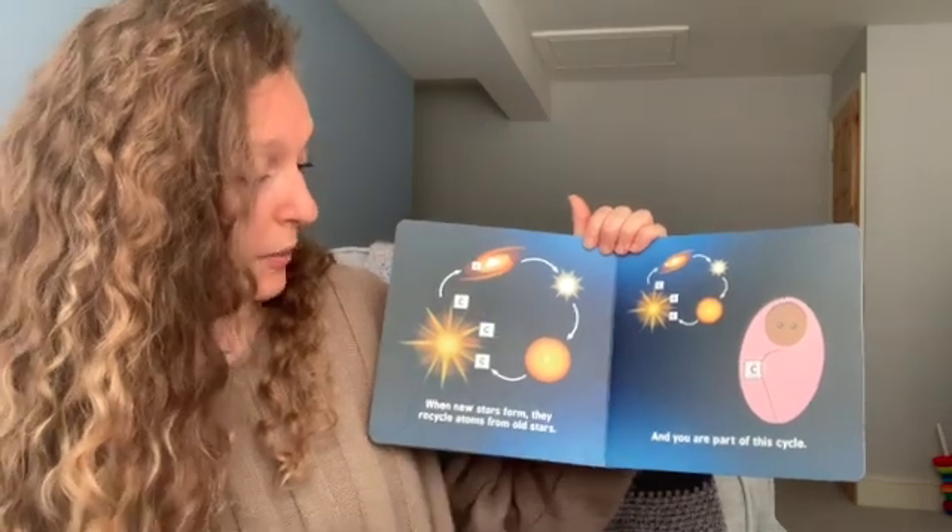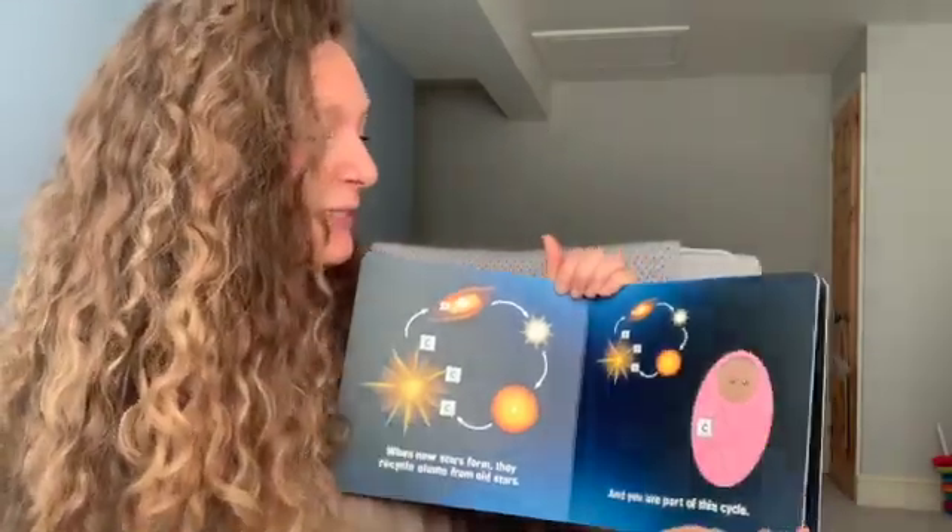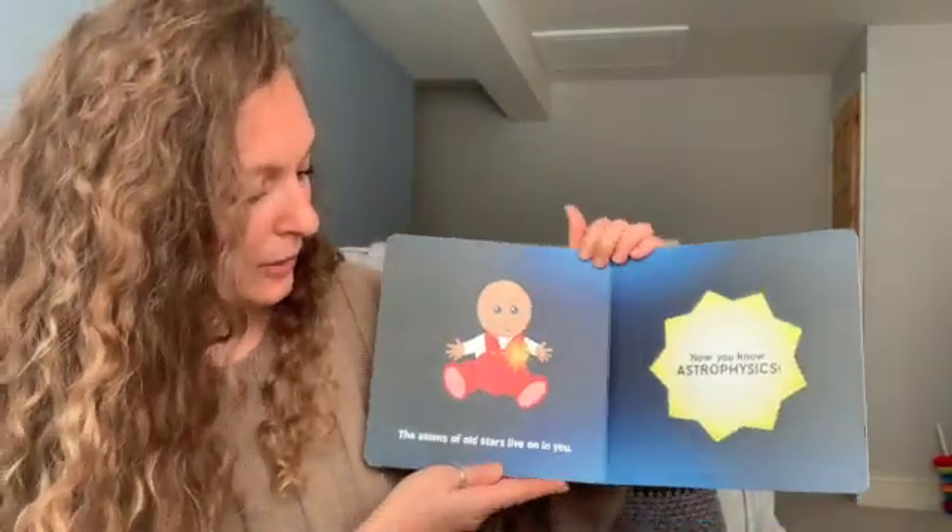When new stars form, they recycle atoms from old stars. And you are part of this cycle. The atoms of old stars live in you.